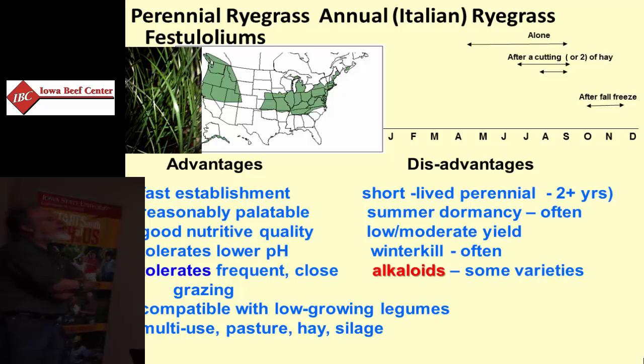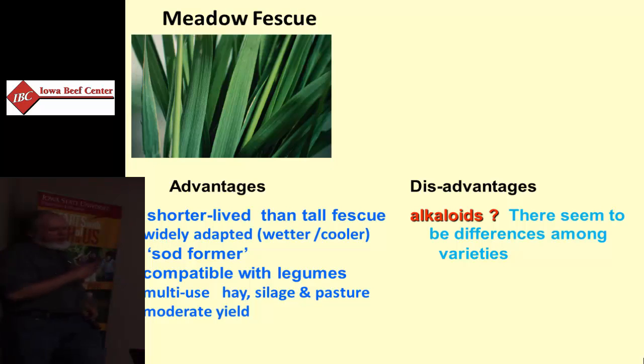There are some alkaloids similar to tall fescue if you pick the wrong kinds of ryegrass. The turf industry sells ryegrasses that tend to have very high levels of alkaloids to provide stress tolerance. So if you're planting for forages, plant forage varieties that are low endophyte. Meadow fescue is another fescue receiving some attention, particularly in Wisconsin. It grows almost as productively as tall fescue, with slight variations in growth. It can have some alkaloid issues, and there are some varieties being marketed that are similar in many characteristics to tall fescue.